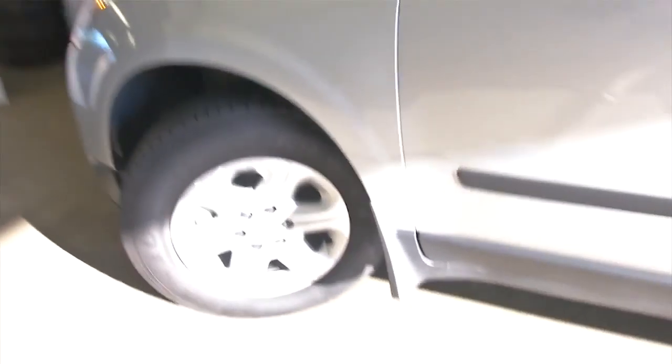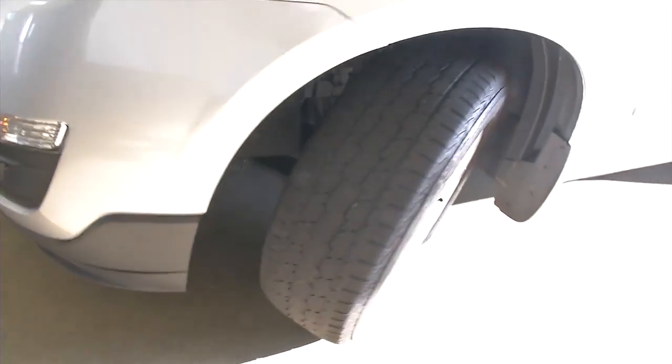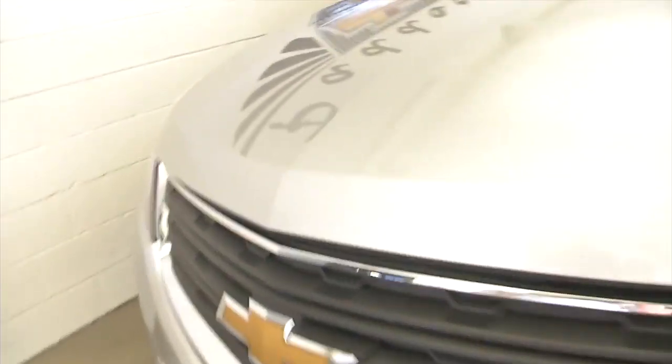Just looking around, it looks to be in really good condition. Hopefully this is giving you a better idea. This is a one-owner vehicle. One-owner vehicles typically have less wear and tear and lower mileage, according to Carfax.